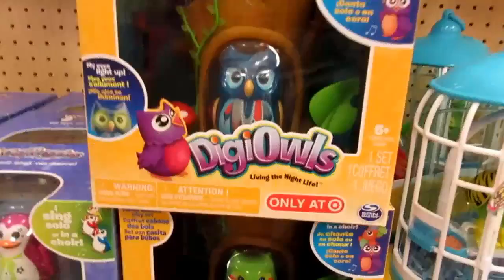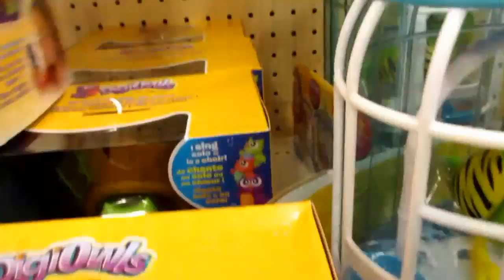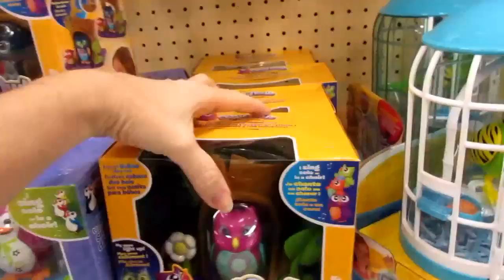We found Digi Owls only at Target. They have the tree trunk, this one's got a little mushroom, a little tree — so cute! This one's green and comes with an acorn. And here's the pink one which comes with a flower. A couple different ones, Target exclusive, $14.99. Those are so cute. They don't have the individual ones here like they did at Toys R Us though.